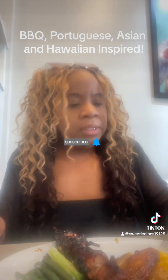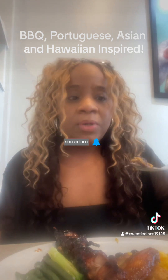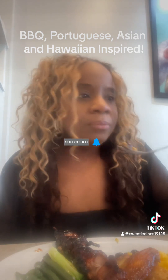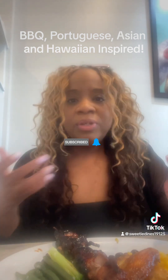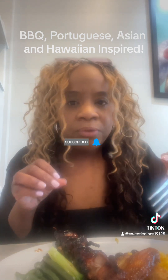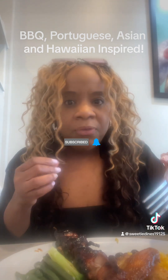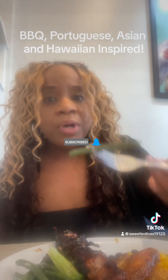And we have the black beans. You can either mix them in or have them on top. Mmm, nice and seasoned. You can tell that they put some type of cilantro, onions, and that Spanish seasoning in them. And now we have the stir-fried vegetables, which are green beans, broccoli, and carrots. Good.